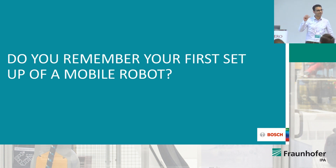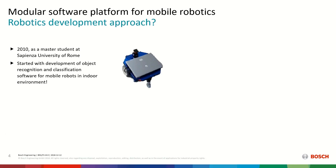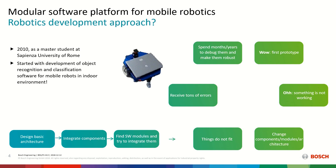I'd like to come back to early days. If you remember one of your early robot systems that you built — I remember mine. It was 2010, one of my early robotic systems. It had two wheels in front, one caster back. As a master student, I was supposed to build a kind of object recognition and classification software on top. We started with design of basic architecture — we were three students — then found components, integrated those components together, found software for them.